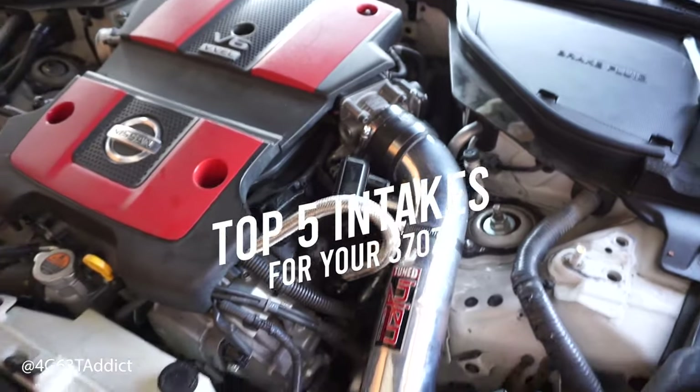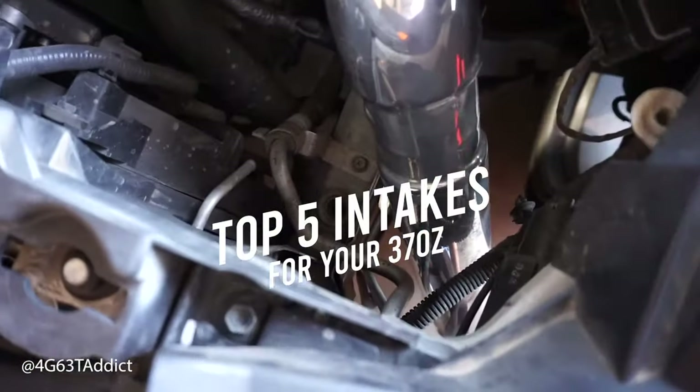What is going on you guys? Charlie here with MA Performance, and today we're going to be talking about our top five best-selling intakes for the Nissan 370Z.